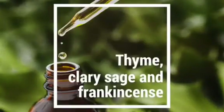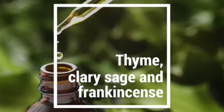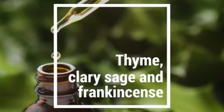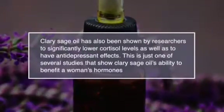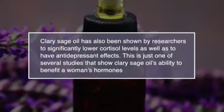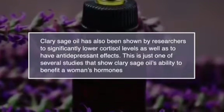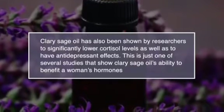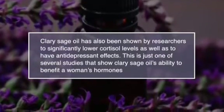Number twelve, turn to essential oils. Thyme, clary sage and frankincense oil are the best essential oils for natural fibroid treatment. They all have the ability to help balance hormones naturally. Clary sage oil has also been shown by researchers to significantly lower cortisol levels as well as to have an antidepressant effect, demonstrating its ability to benefit a woman's hormones.